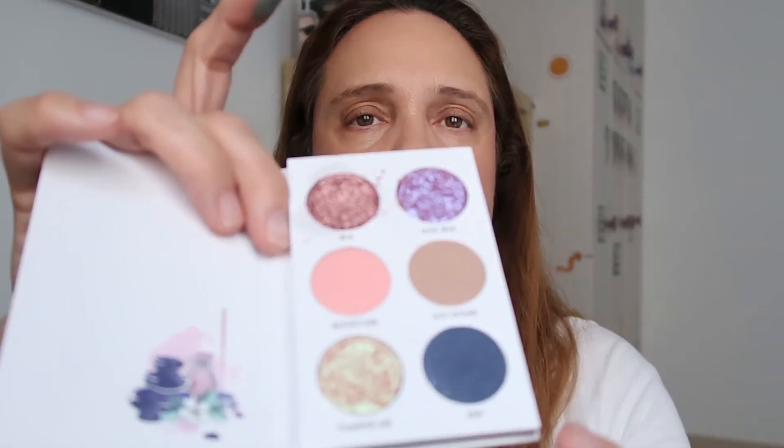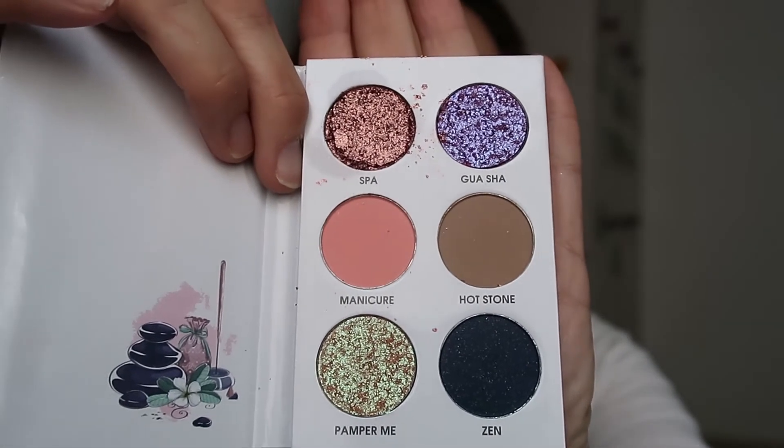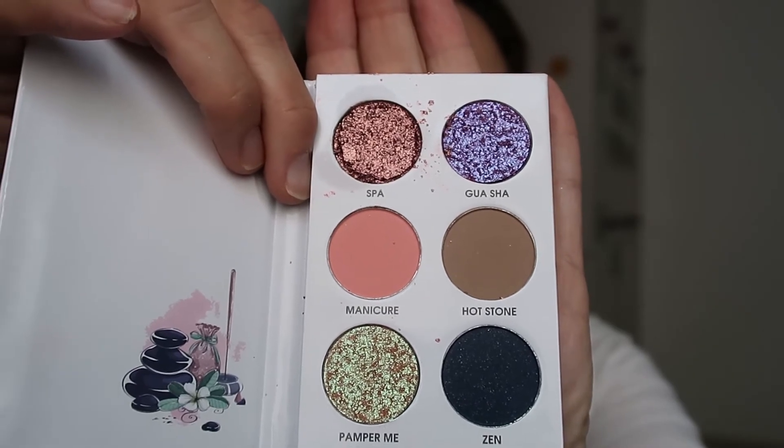The last palette is Pamper Me — the broken one. Because it's broken it's so hard to show, this is a bummer. But let's try anyway. I'll start from the broken one and use my other arm. Let's take Spa, which came a bit broken — wow, wow, wow, amazing! And then Manicure, which is a matte pink — I don't know if you're going to see that on me.